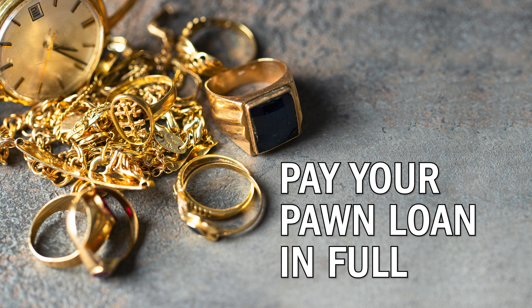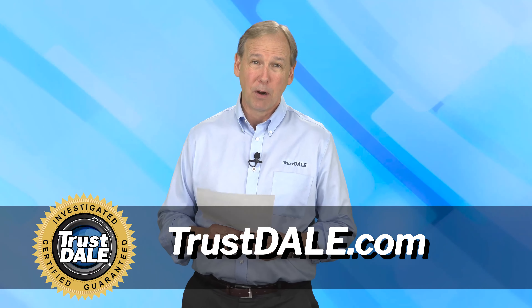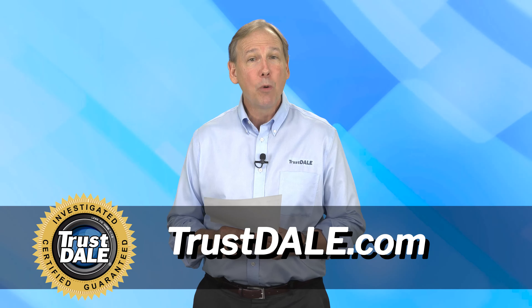If you did pay off your loan and the pawn shop won't return your property, contact your local police department. Let us know how things go with you and the pawn shop.